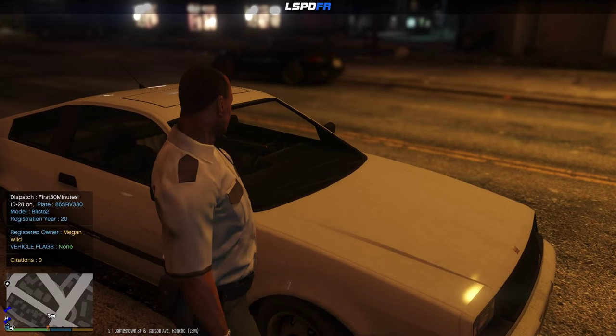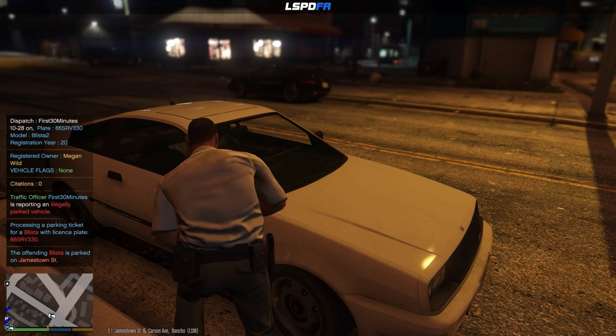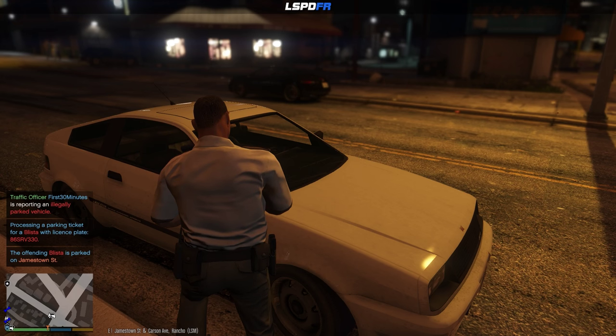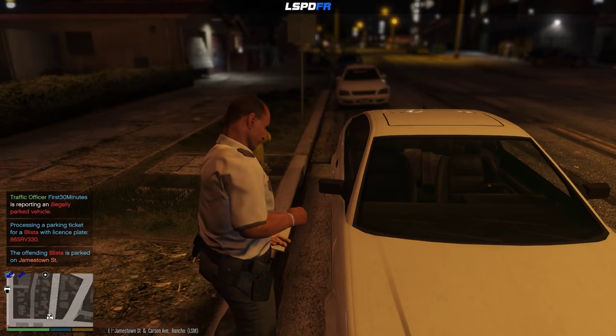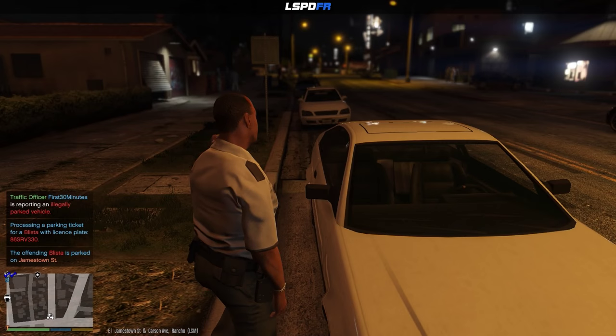So this guy didn't even have any citations, but that's about to change — he's gonna get one and get towed off to the impound lot. He could come to the impound lot and pay money to get his car out, but he's blocking a fire hydrant. That's a big no-no.